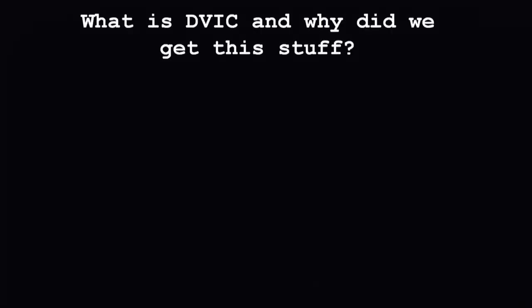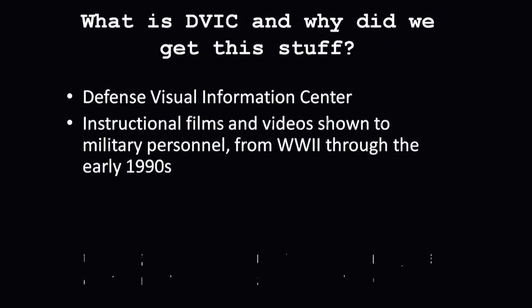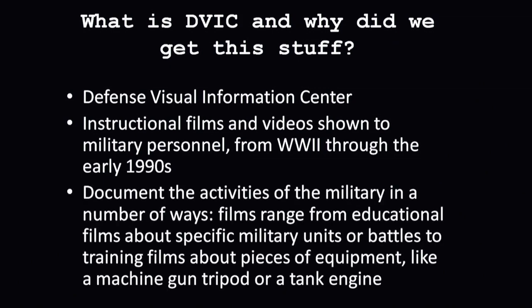What is DIVIC? You'll hear us mostly refer to this as DIVIC because in the government we always have to have an acronym for everything. It's the Defense Visual Information Center. It still exists in the military — it's called DIMOC now. They produced instructional films and videos that were shown to military personnel. Our collection is a mix of film and video. We'll be talking about the film because that's what we do.